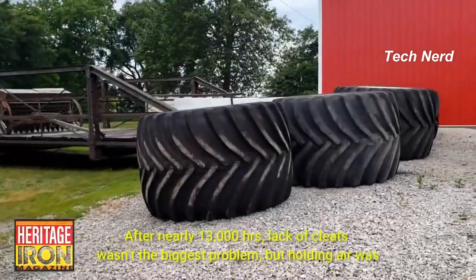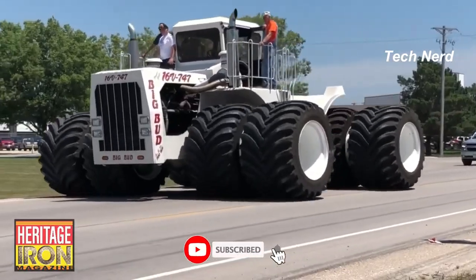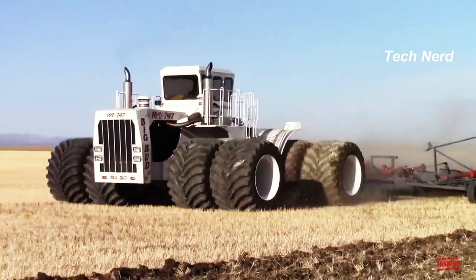The tires were specially made by United Tire Company of Canada and are 8 feet in diameter. It is capable of pulling an 80-foot cultivator, tilling an acre a minute, and deep ripping 20 acres per hour.